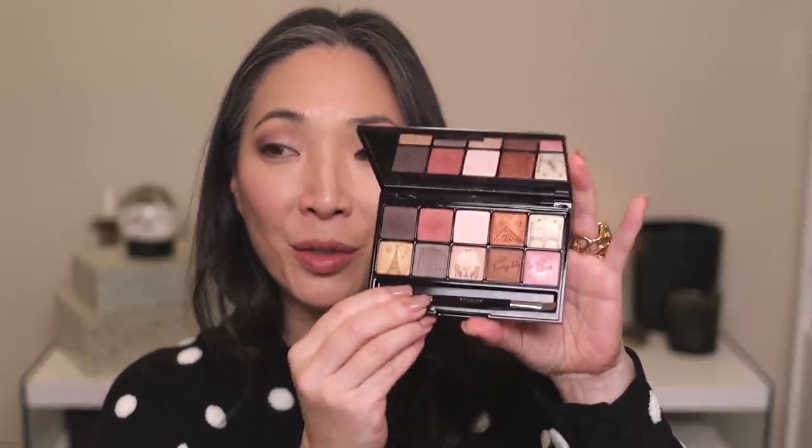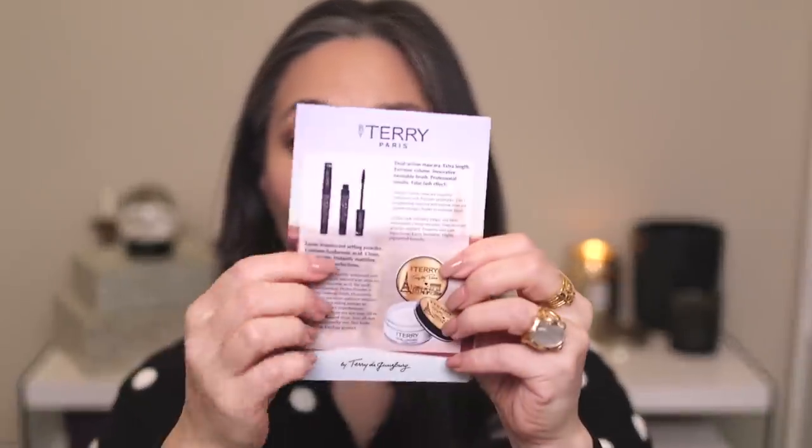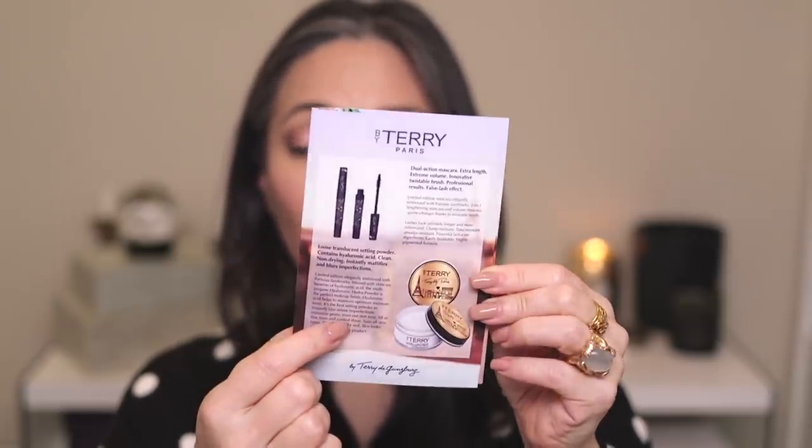Today we're talking about the brand new By Terry Terribly Paris VIP Expert Palette in shade number one, Paris By Light. By Terry has come out with a couple of new palettes — this is one, and there's another called Paris By Night that has a blue shade. In this Terribly Paris collection there are also re-promotes of the Lash Dual Expert mascara and the Hyaluronic Hydra Powder, both with special packaging.